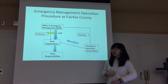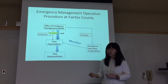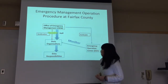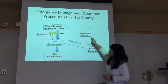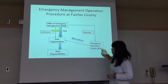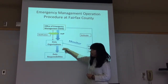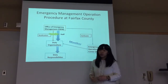The duty organizations include the health department, police department, and some related departments that could provide public works and public services to the emergency issues. Also including volunteer and nonprofit organizations. The Office of Emergency Management could activate the emergency operation center at the same time. The emergency operation center would monitor the duty organizations, and the duty organizations would conduct their specific responsibilities and specific work to deal with the issue.